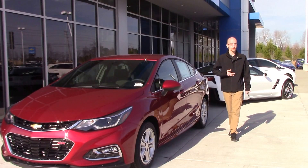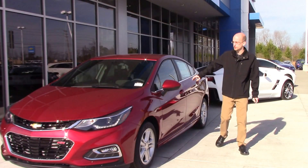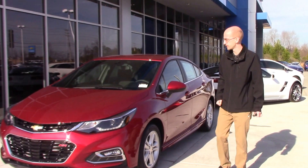Hi, welcome to Huber Vester Chevrolet. My name is Sean Borgstrom. Today we're taking on this beautiful 2017 Chevy Cruze.